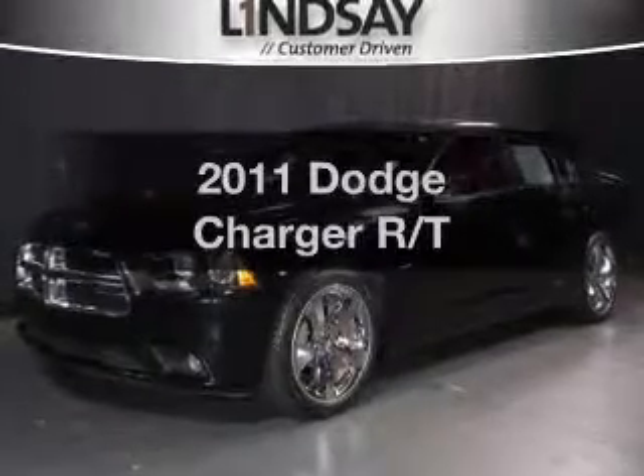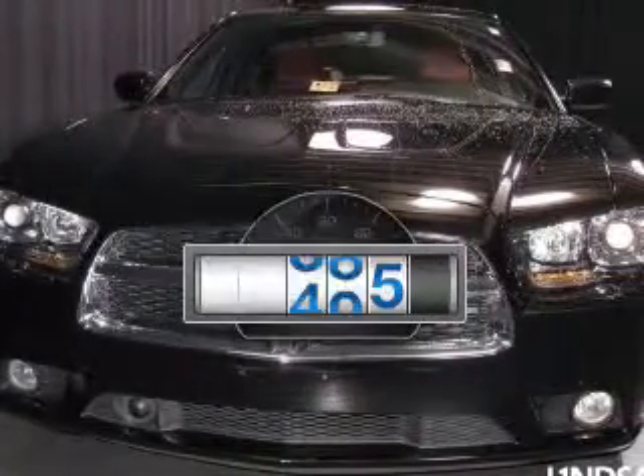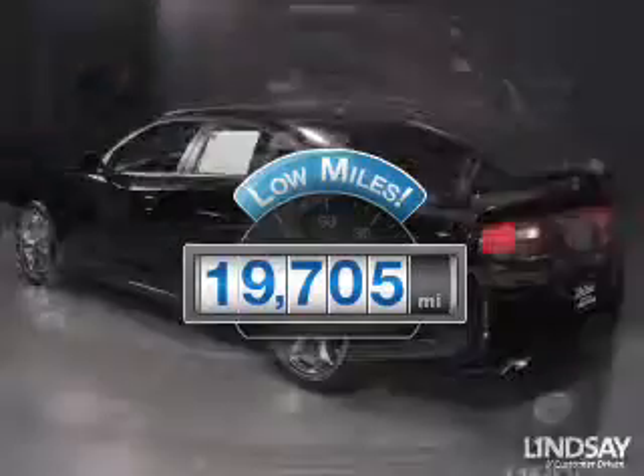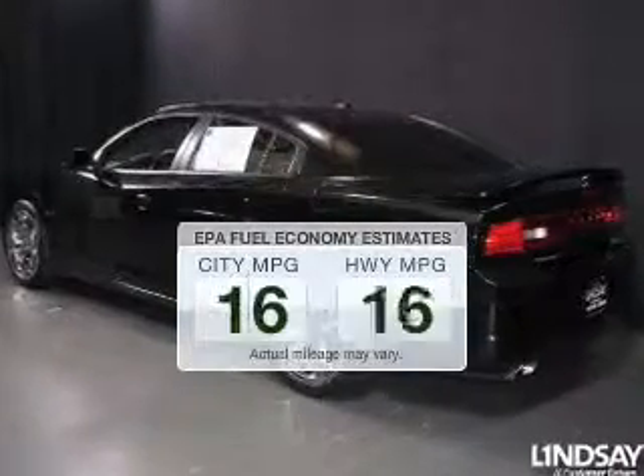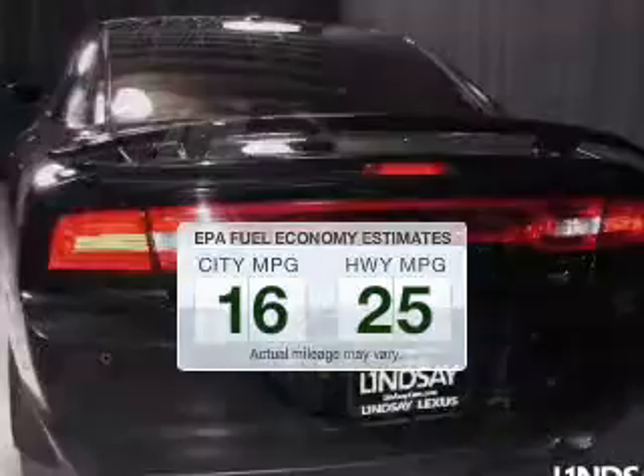Check out this 2011 Dodge Charger. If you're looking for an automobile with great attributes, look no further. Low mileage is an important factor in your purchase, and this vehicle delivers a low odometer reading. Better gas mileage means better long-term driving, and this ride delivers with a great low fuel consumption rate.